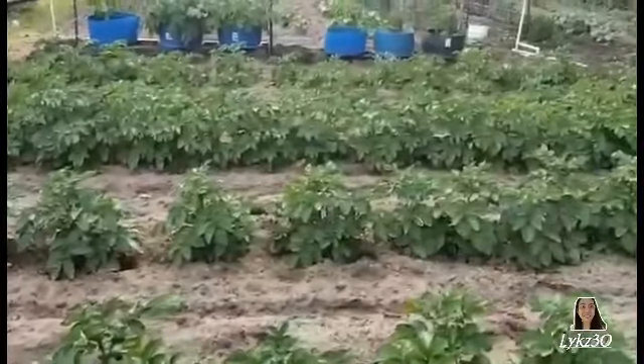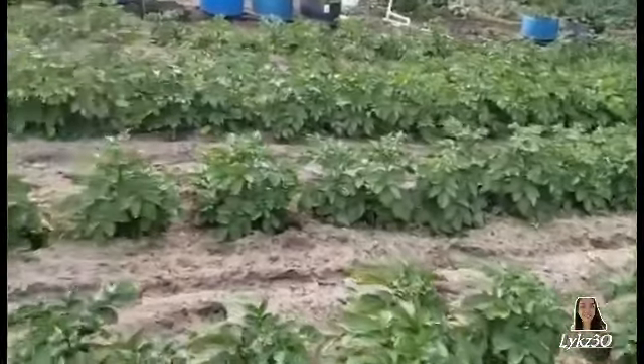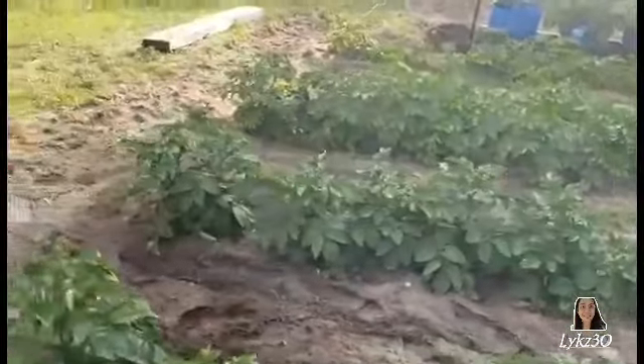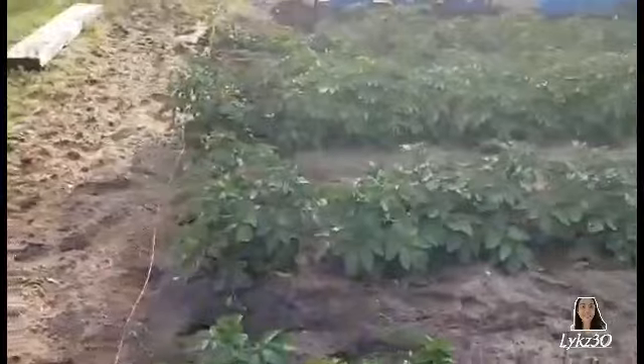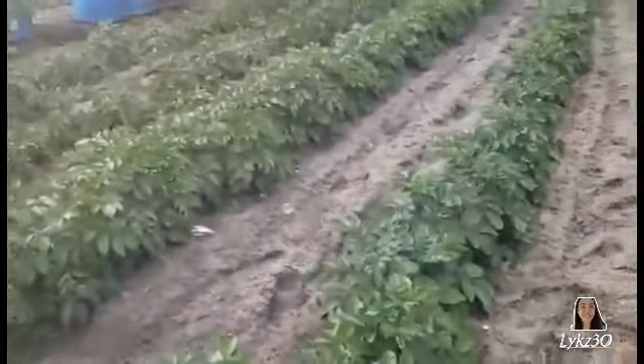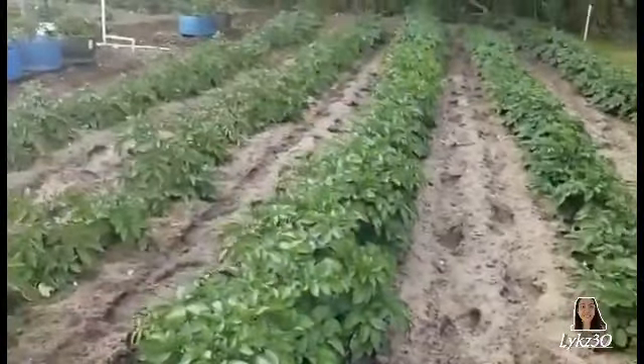Good afternoon folks, I thought I would give you a tour of the garden today. These are some of our potato plants that we planted and they seem to be doing well. I have scratched between some of them and there's a lot of potatoes in there — red potatoes, yellow potatoes, purple potatoes, white potatoes, and russet potatoes growing.